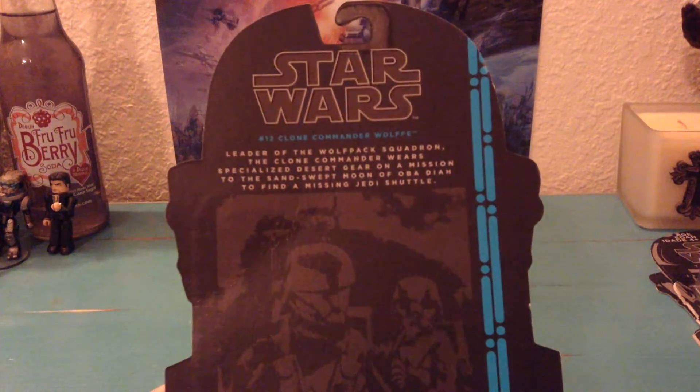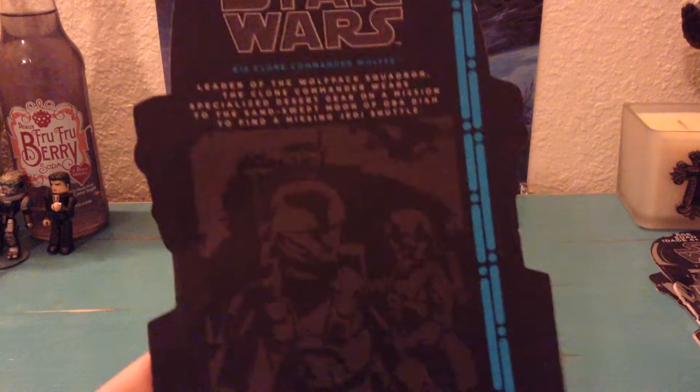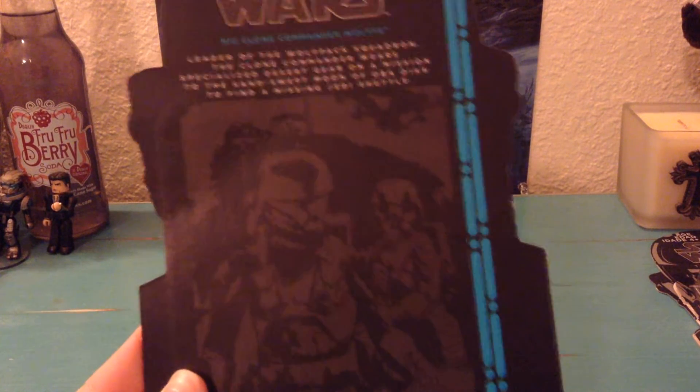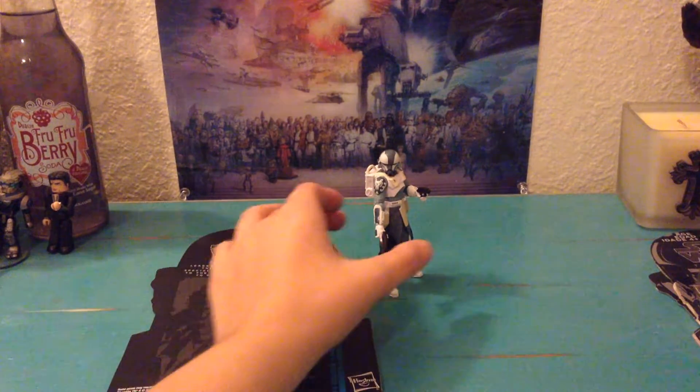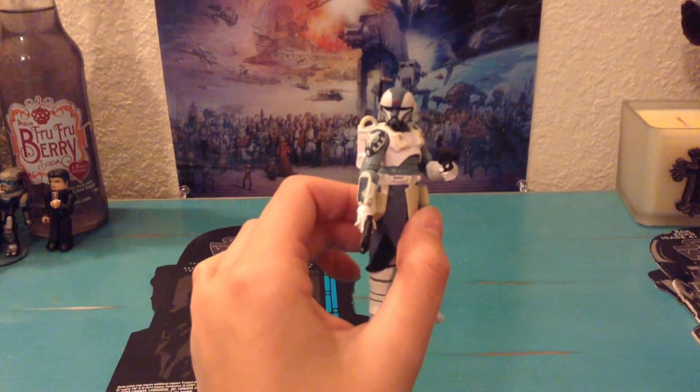This does have a bio, which is really cool — you can see that in the picture there. Super neat. So here is the figure himself; I'll go ahead and put him out close.